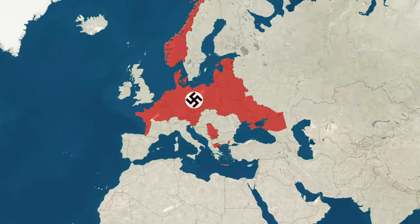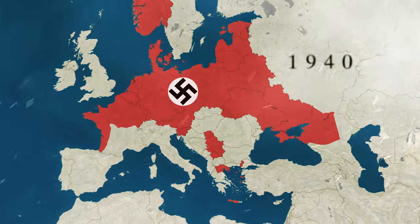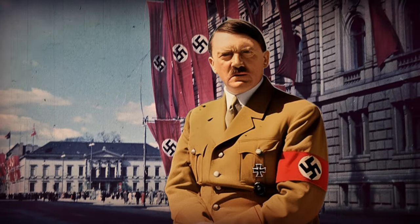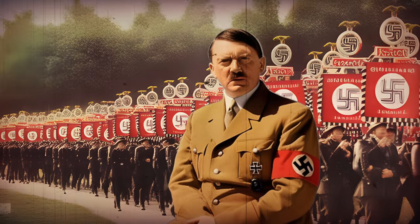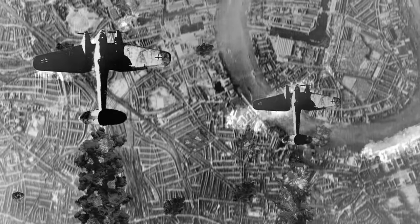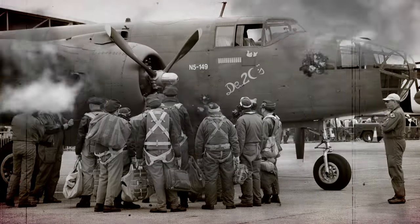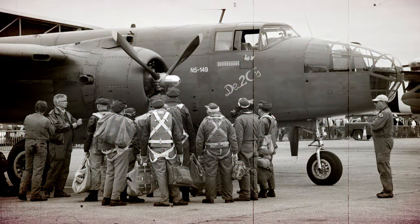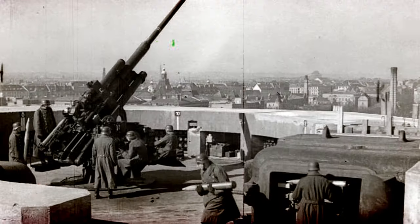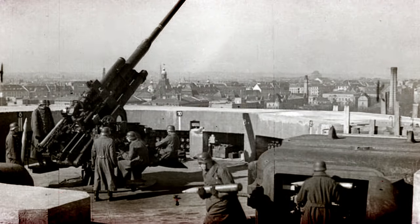In the immediate aftermath of the British Royal Air Force's bombing raid on Berlin in 1940, Adolf Hitler initiated a reassessment of Nazi defences against a formidable and capable Air Force threat. Initially, their strategy involved targeting British cities, aiming to strain RAF forces and undermine morale. Concurrently, they fortified the internal defences of their own cities.